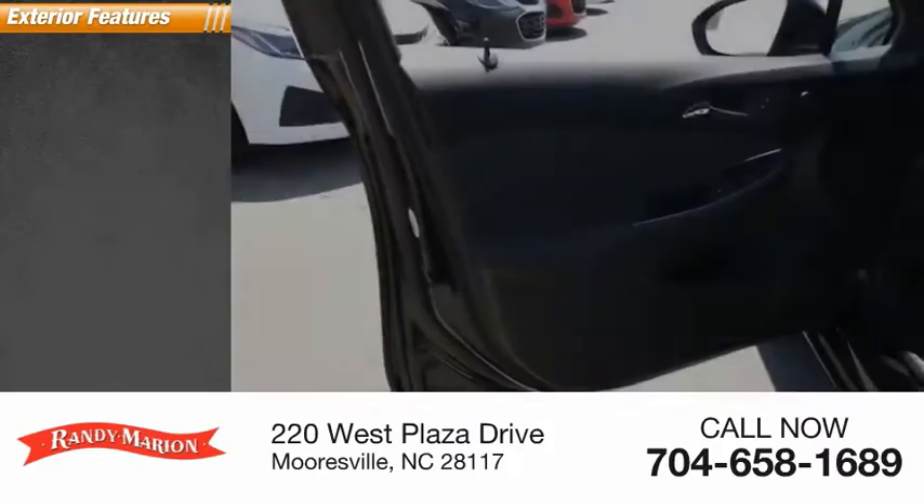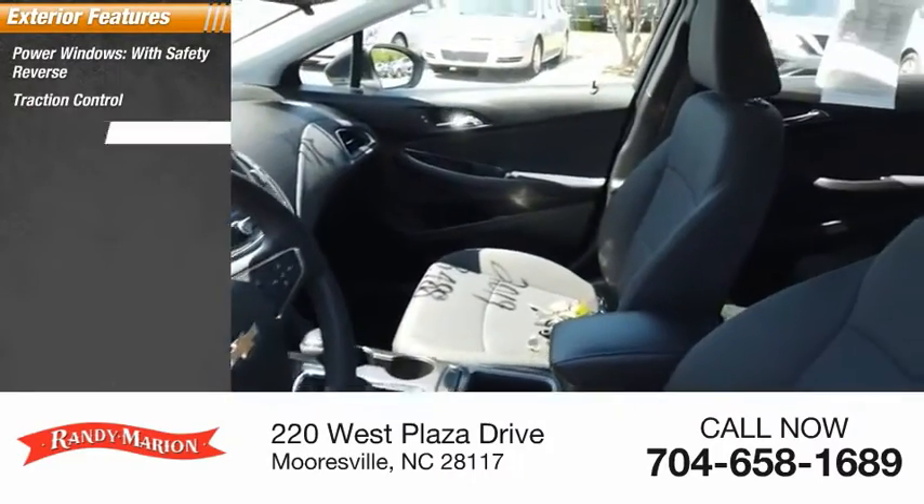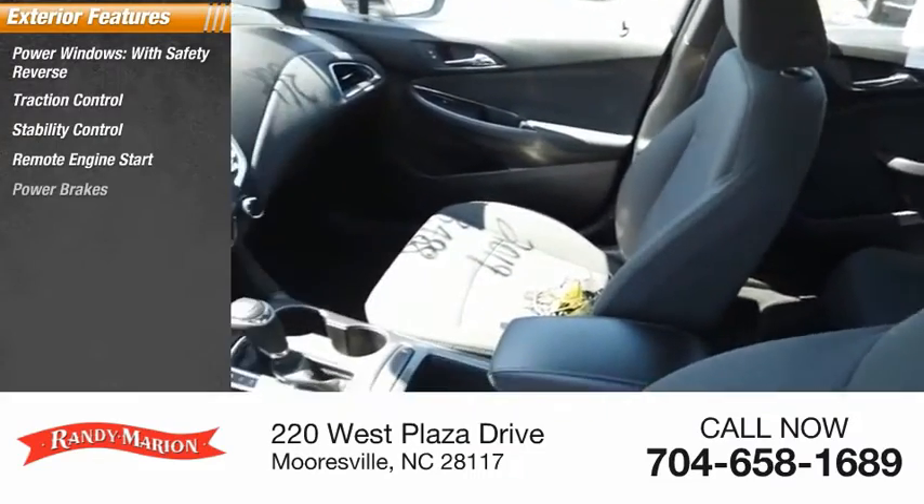Here are some of this vehicle's great options: power windows with safety reverse, traction control, stability control, remote engine start, and power brakes.